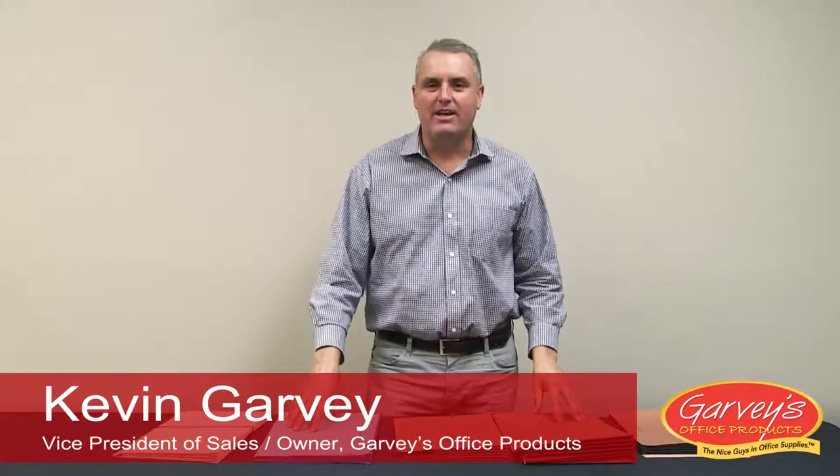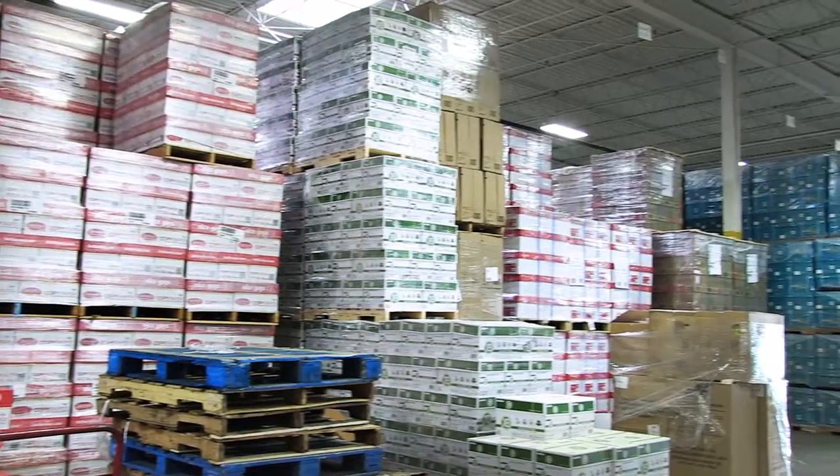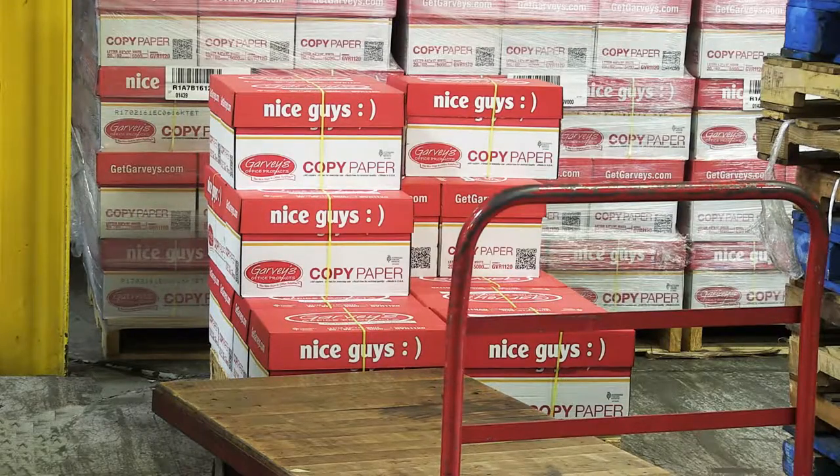Hi, it's Kevin Garvey back on GTV. You know, we're all striving for the paperless office, but the truth is that Garvey's is selling more copy paper than we ever have before.